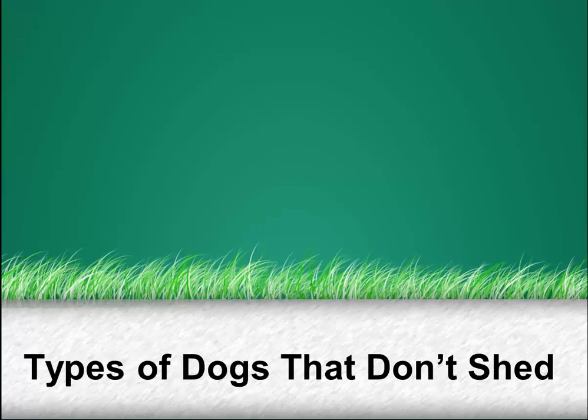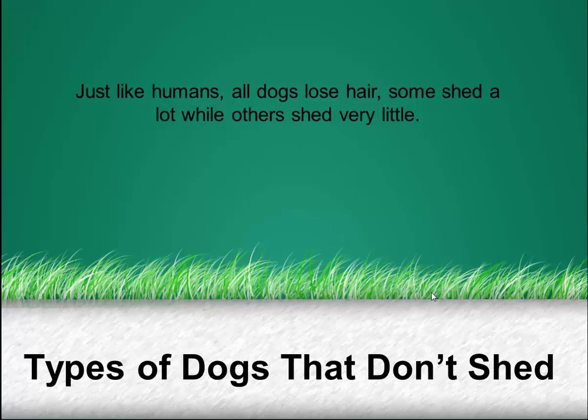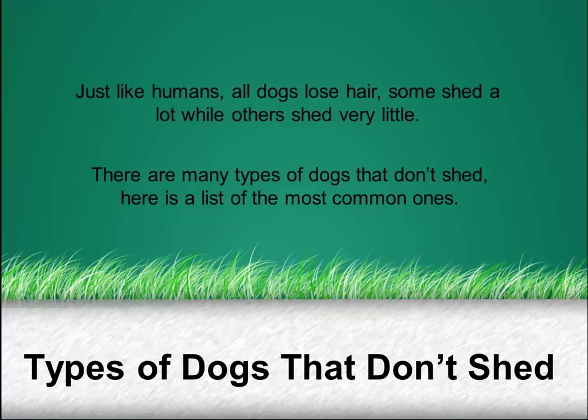Hello everybody, this is Yvonne Ralph from the Pet Lovers magazine. In today's video we're going to look at the types of dogs that don't shed. Just like humans, all dogs lose hair. Some shed a lot while others shed just a little bit. There's quite a number of dogs that are considered to be non-shedders, and so I've compiled a list of the most common ones.